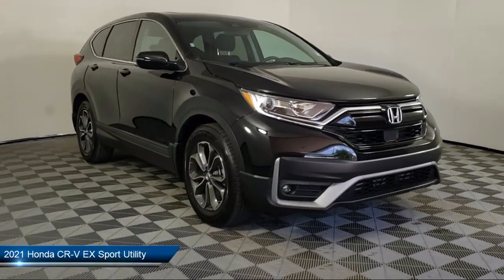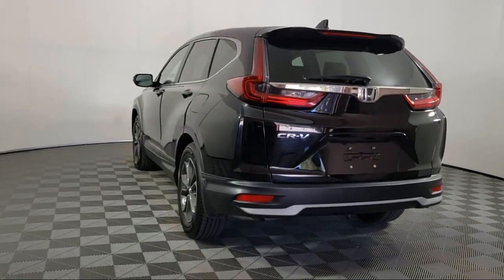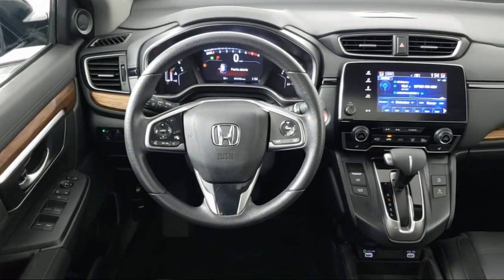It comes equipped with heated door mirrors, heated front seats, Sirius XM satellite radio, keyless entry, and auto high beam headlamp control.